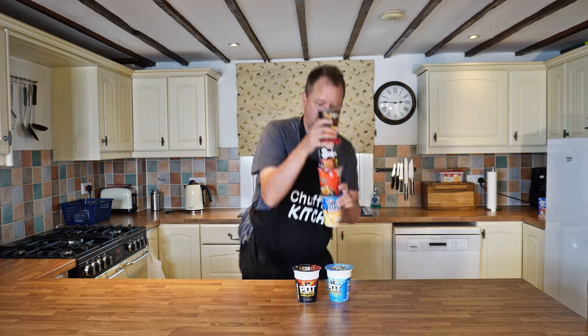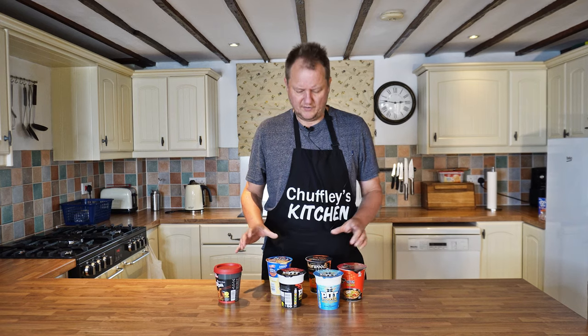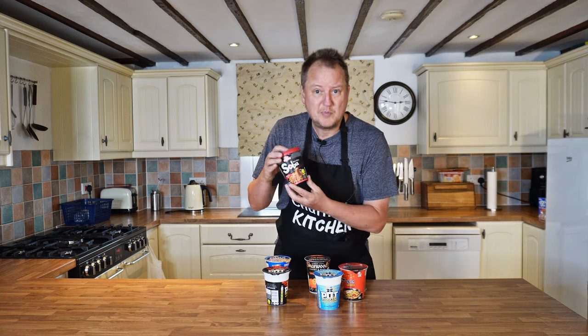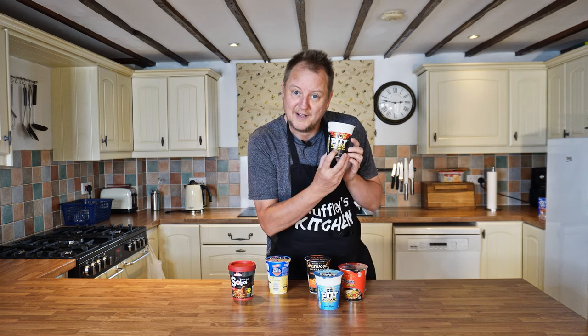Let me introduce you to the world of instant stuff. Using the medium of dried carbohydrates and flavoured dust, food manufacturers can take you all around the world. This one's from Japan, you know, and this one Bombay, if you can believe it.